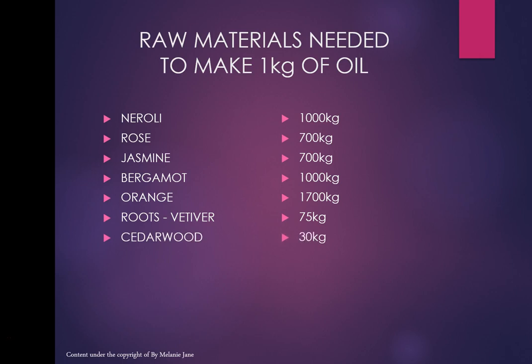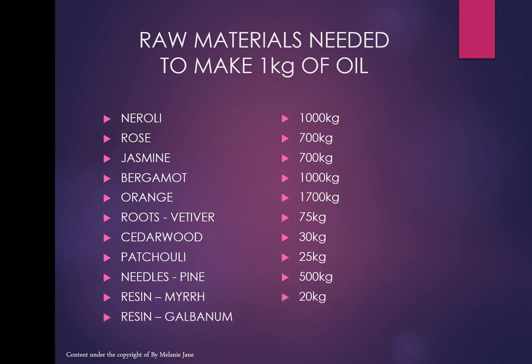Orange: 1,700 kilos. For vetiver root you need about 75 kilos, so the yield is quite high there. Cedarwood: 30 kilos. Patchouli: 25 kilos. Pine needles: 500 kilos — that's a lot. Myrrh resin: about 20 kilos. Galbanum resin: about 6 kilos. You can see why neroli and rose are so expensive — imagine 700 kg of rose petals or 1,000 kg of neroli flowers.